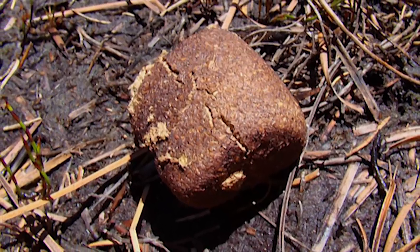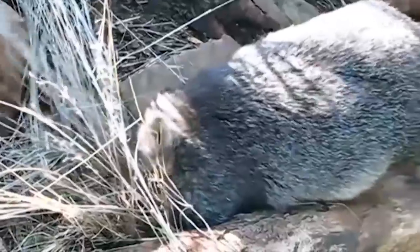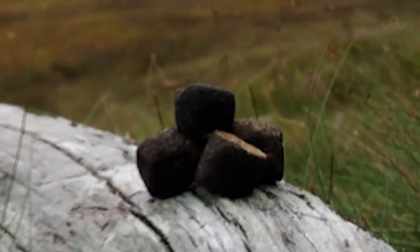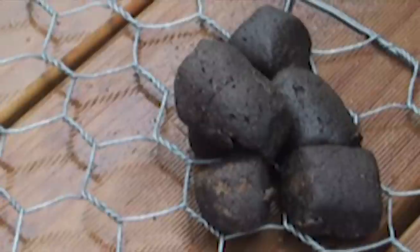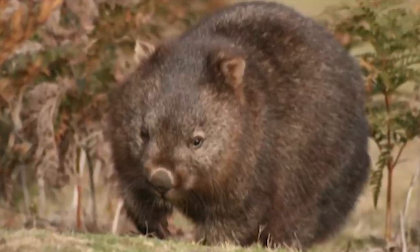What we do know is that wombats use their six-sided excrements to mark their territory. Unforgiving to anyone who encroaches, they leave ample warning by placing their dung in front of their burrow, on logs, on rocks, on smaller rocks, in the mud, on metal chicken wire fencing, and pretty much anywhere they decide is theirs.